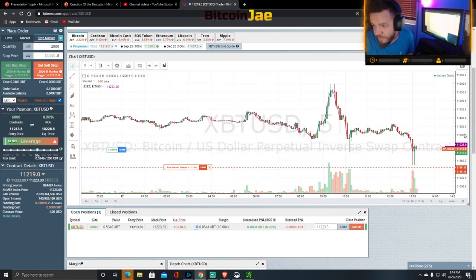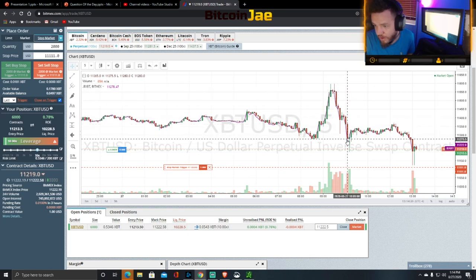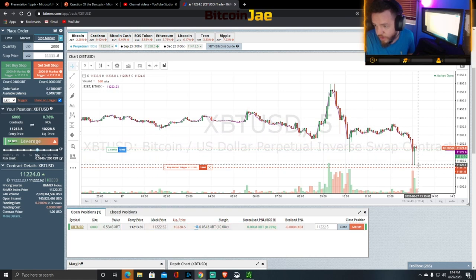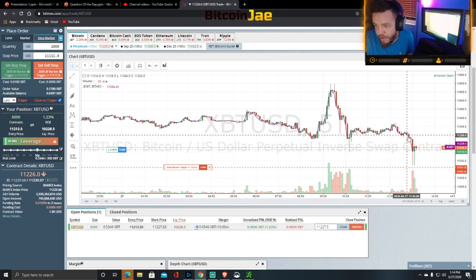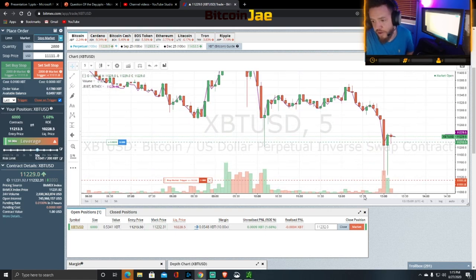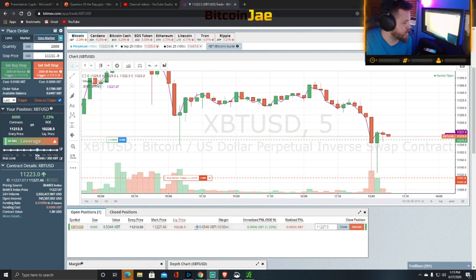Throughout the day Bitcoin was around $11,400, broke out, got rejected at $11,600, and dropped all the way down. It hit $11,200, jumped back up to $11,355, got rejected again back down to $11,125. We tried to enter, made a little profit, then it dumped back. We got stopped out — our stops were a little too tight. Then we entered again on the second candle once it got back above $11,200. As long as it's above that level, we don't mind jumping back in.